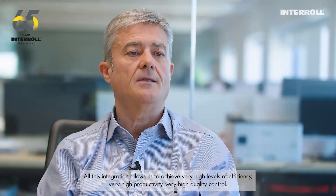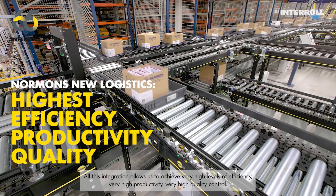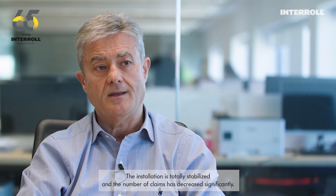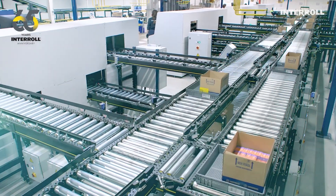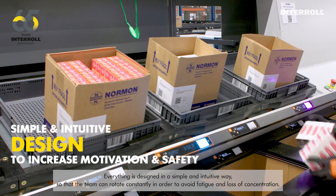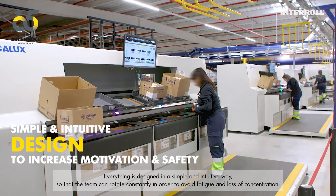All this integration allows us to achieve very high levels of efficiency, very high productivity, and very high quality control. The installation is totally stabilized and the number of claims has decreased significantly. Everything is designed in a simple and intuitive way so that the team can rotate constantly in order to avoid fatigue and loss of concentration.